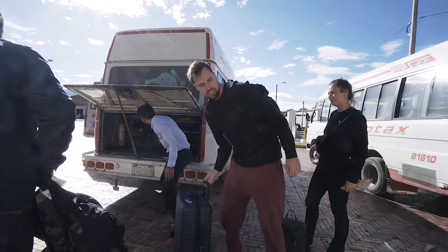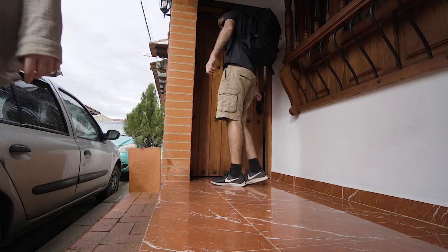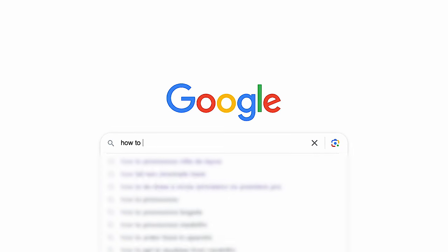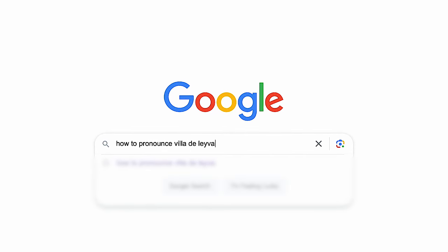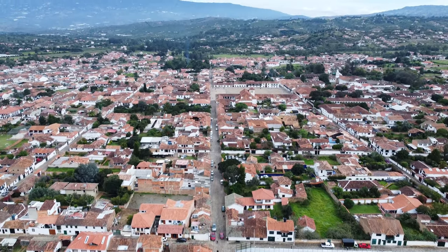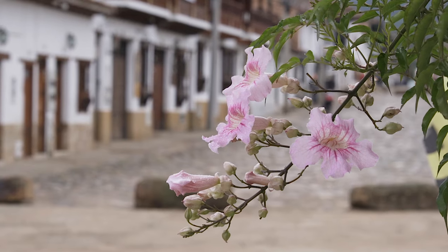First impressions of the town — it looks really cute. I'm excited to explore it all tomorrow. We've got about a 10-minute walk to our accommodation and then we can relax. This is Villa de Leyva. It is beautiful. We went in last night to just get some pizza quickly for dinner and it looks awesome. It is such a quaint, quiet colonial style town. I'm so happy we came here.